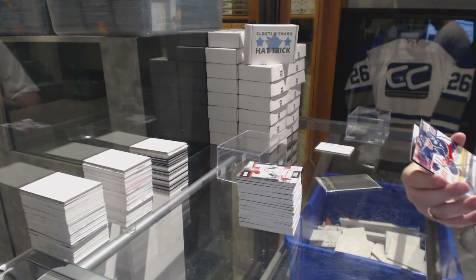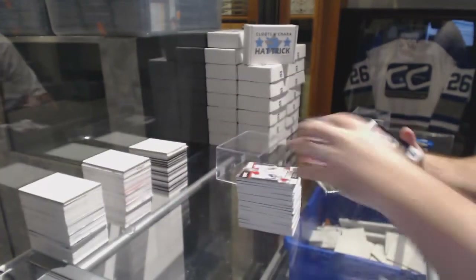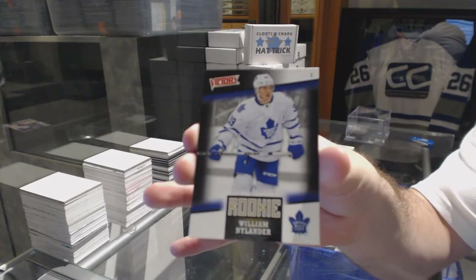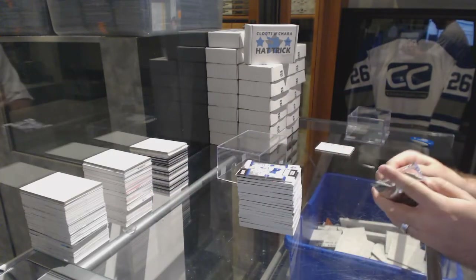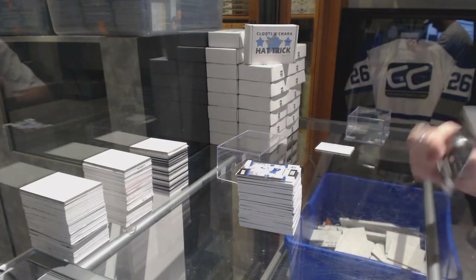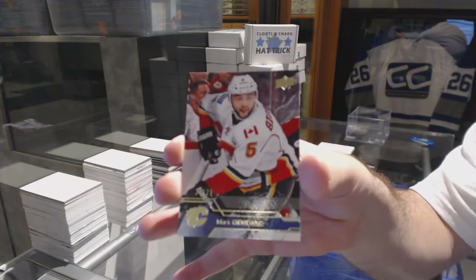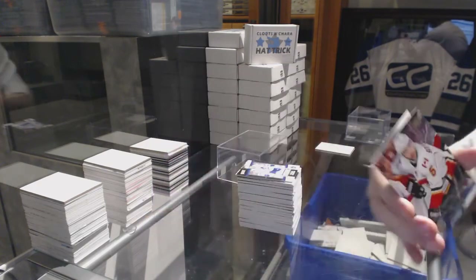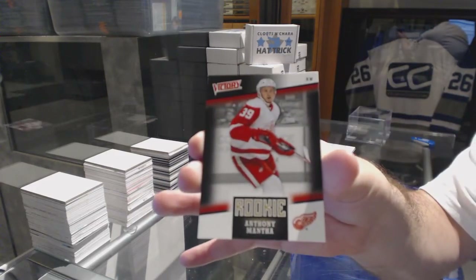For the Blue Jackets, Nick Foligno, number to 25. And for the Toronto Maple Leafs, William Nylander. There's got to be a private signing — come on. For the Calgary Flames, Midnight Parallel, Mark Giordano. And for the Red Wings, rookie, Anthony Mantha.